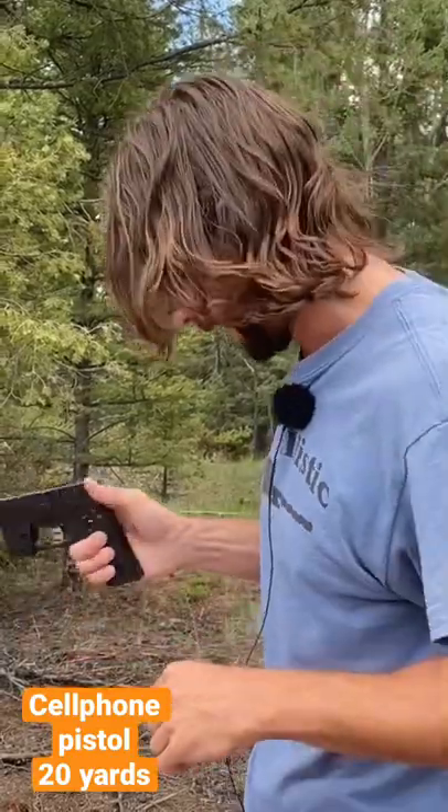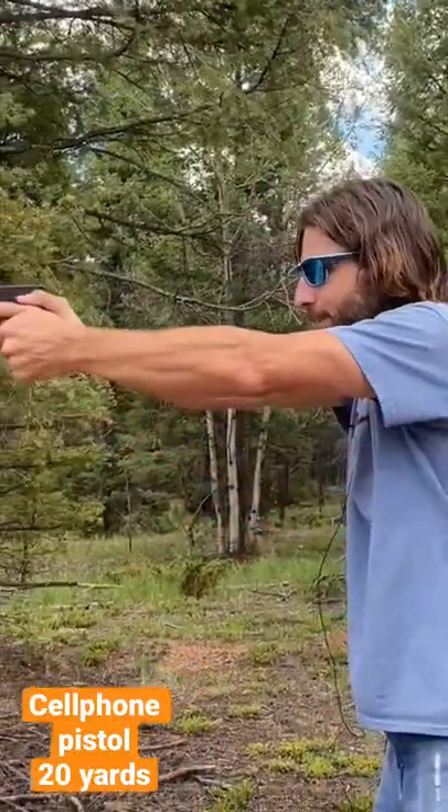We're going to be testing the accuracy today. We're at 20 yards, which is a little excessive for a pistol like this, but we just wanted to see how accurate it can be. Alright, 20 yards — let's see what it can do.